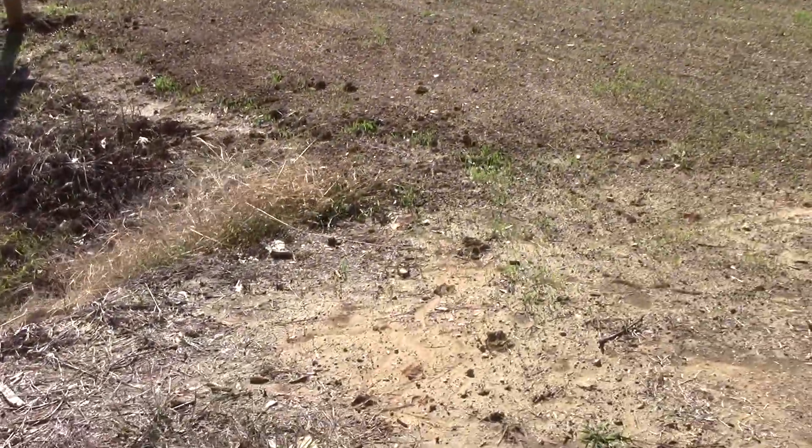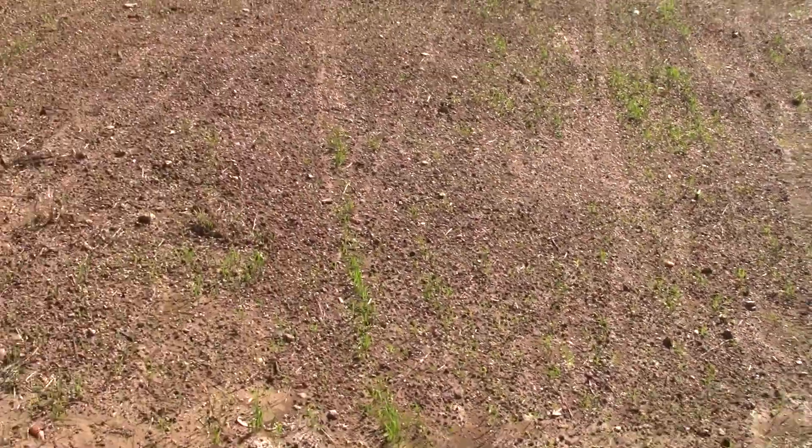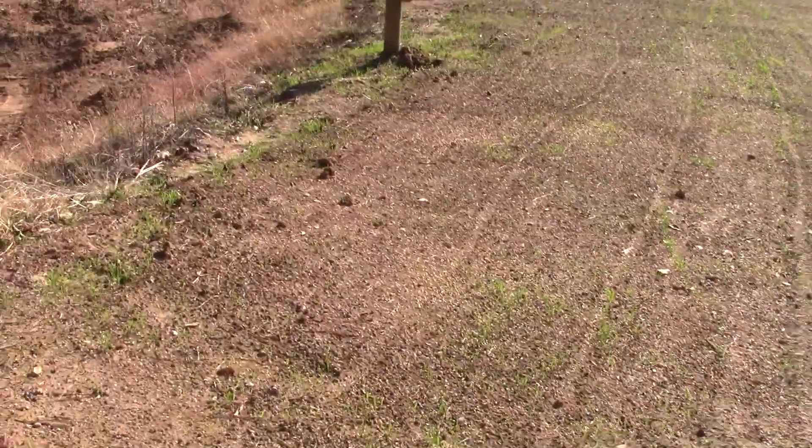So we're real happy with the fact that this is growing here, and this will be green all winter long. It's good to help prevent erosion on this side of the hill.